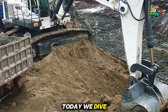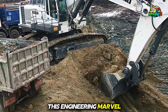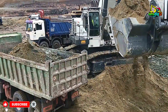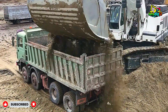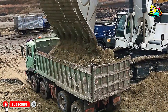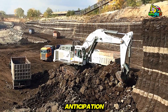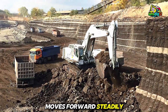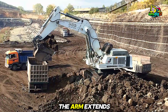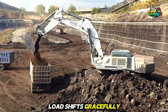Today we dive into the mechanics, the action, and the knowledge behind this engineering marvel. As the engine roars to life, you feel the anticipation. The 984 moves forward steadily, its tracks crushing the gravel beneath with a low, commanding rumble. The arm extends, the bucket dips deep into the earth, and the sheer weight of the load shifts gracefully into motion.